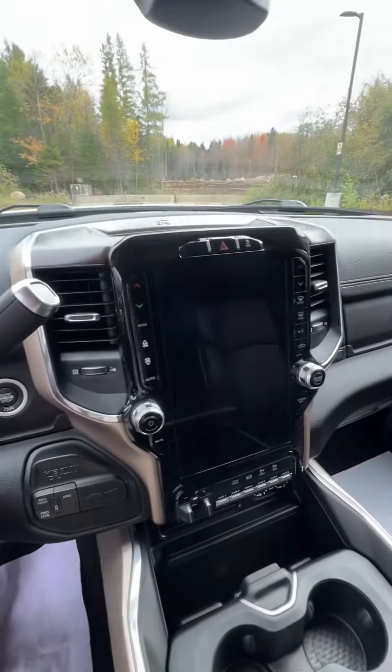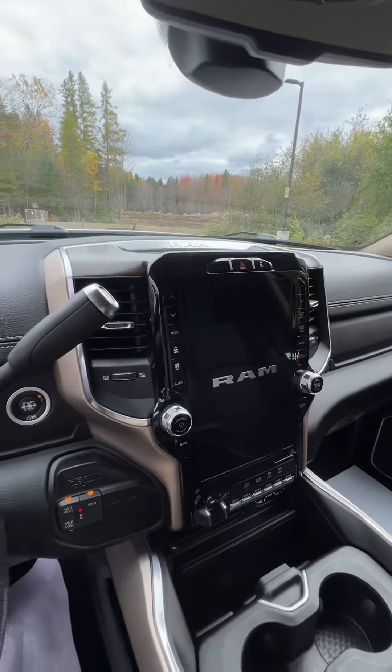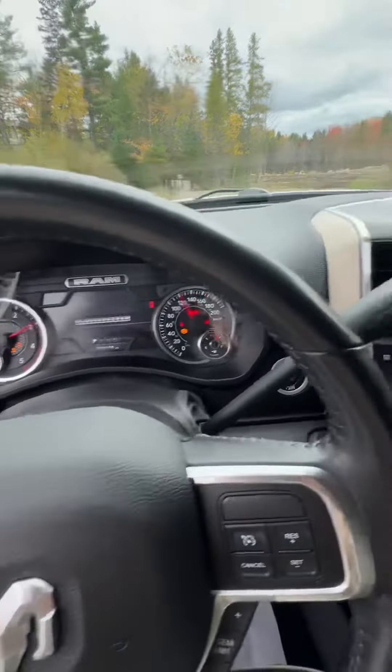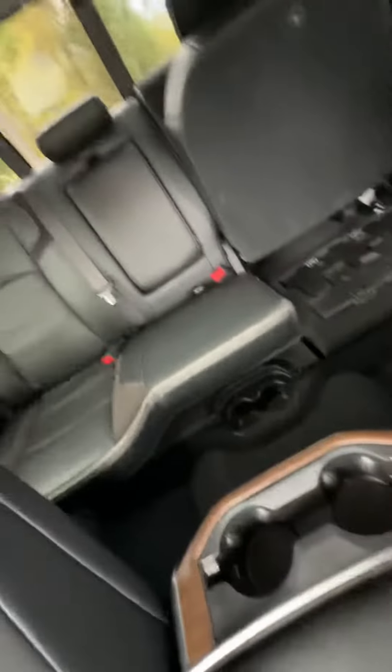Now, this is the cool part — we've got an 8.4-inch display on this guy. With your Laramie edition, you get all that nice white stitching around it, which is really clean, and the wood grain, which I also love.